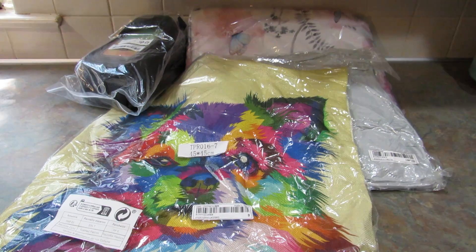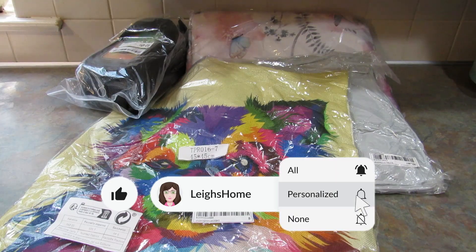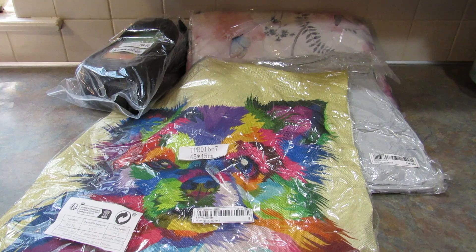Hey guys, it's Leigh and I'm back today with a Shein haul for you. Shein has everything you need for makeup, home appliances, clothing, home decor, and sports accessories. They have everything and at such low prices, you can get more of what you really love.